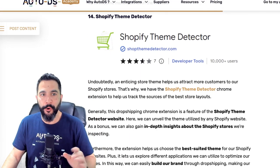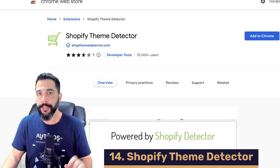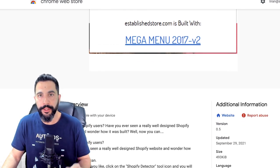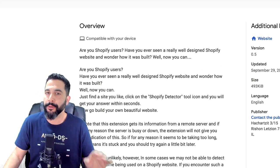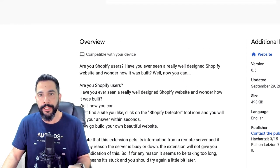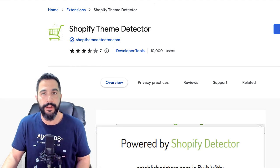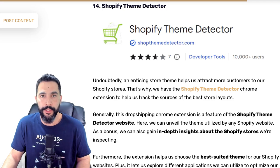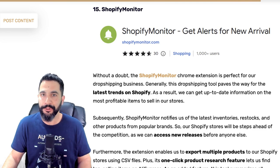Moving on to extension number fourteen — Shopify Theme Detector. Pretty self-explanatory: it helps you understand what theme a certain Shopify store is running. Some Shopify competitor tools I mentioned already have this function built in, but if you're looking for just this feature, you can simply download and install the Shopify Theme Detector to easily see what themes your competitors are using. If you like that theme and think you can do a better job, download it and do just that.